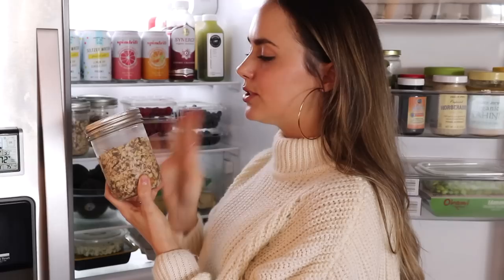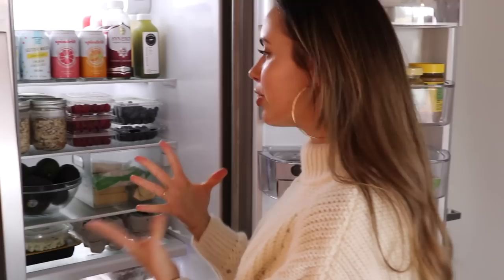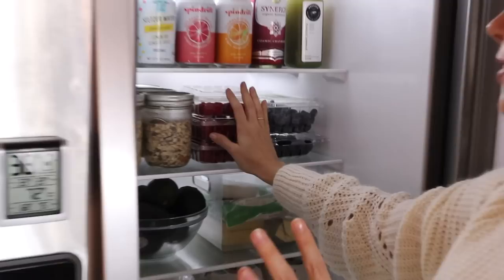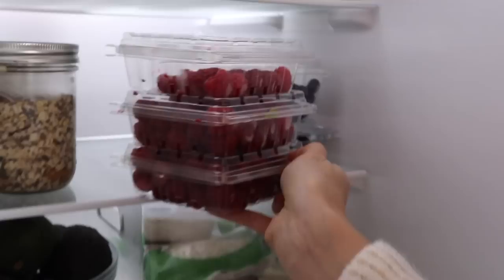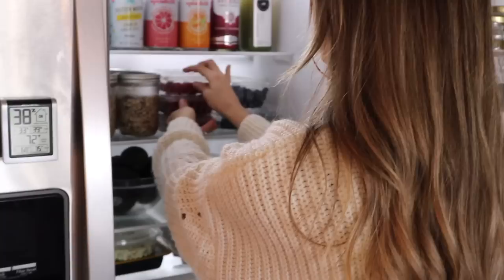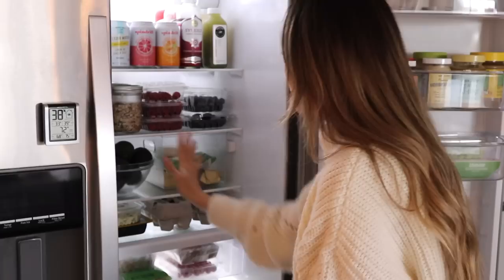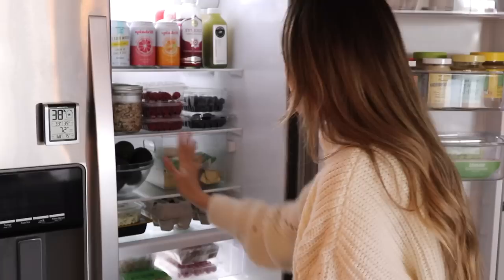Over here we have some celery juice - I like having all the drinks at the top, it looks fancy. Then over here I've got some prepped protein overnight oats that I showed you guys recently in a video - that's probably my favorite overnight oats to make at the moment, it's got a lot of protein in it and it's really good. Over here we've got fresh berries. I'm obsessed with fresh berries; my favorite fruit right now is raspberries. I've got a whole lot of raspberries from Driscoll's, and also some fresh blueberries and blackberries.